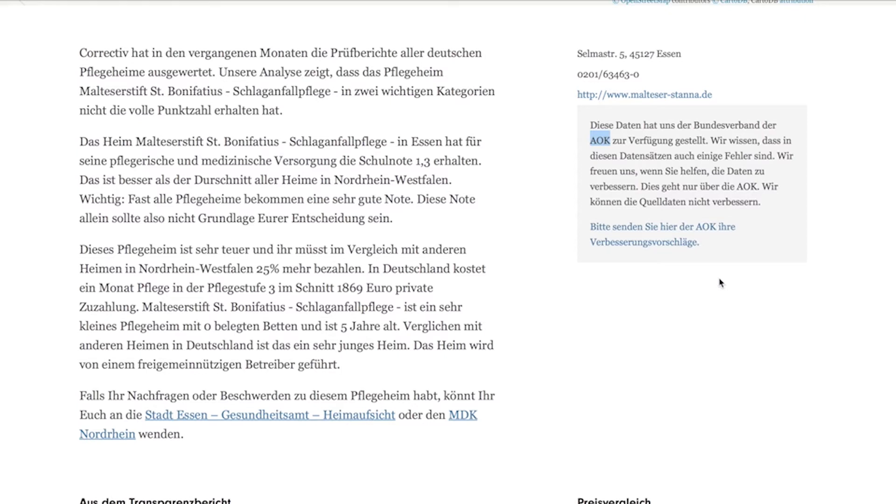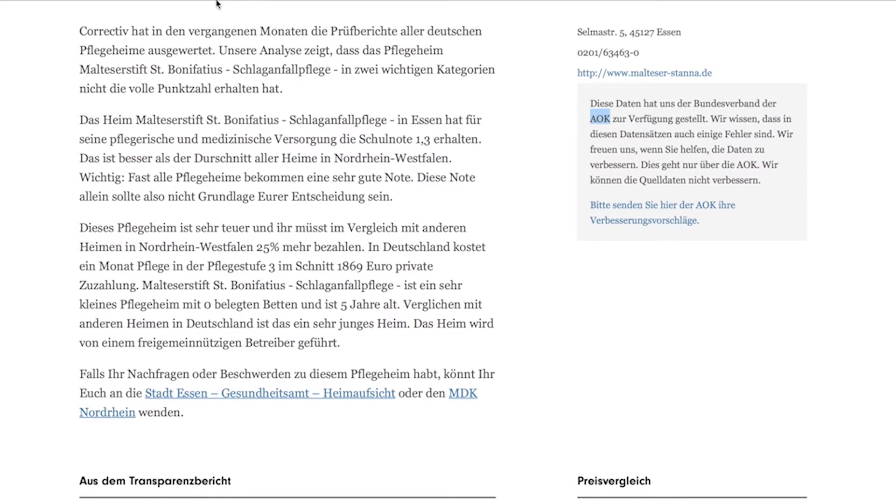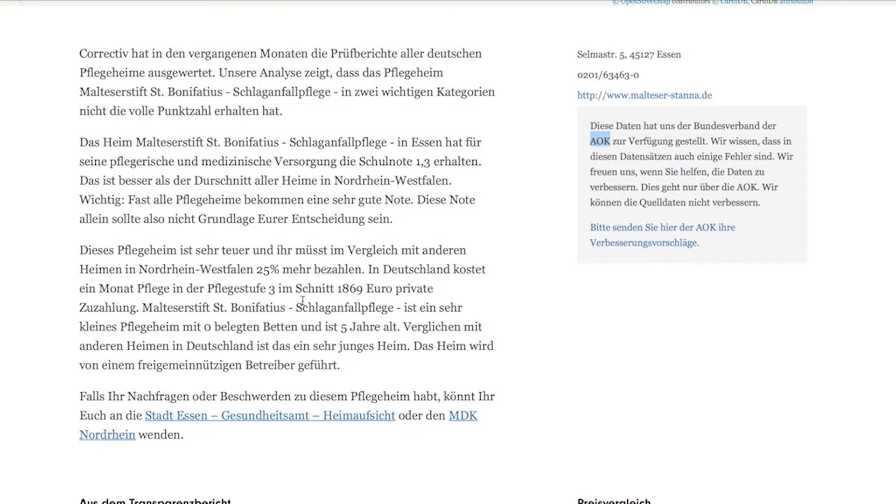Now I'll explain to you how we evaluated the data by going from top to bottom. Up here, you'll find text that has been generated automatically. This information will help you get a first impression of the nursing home and to compare it to other facilities in the area.